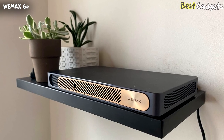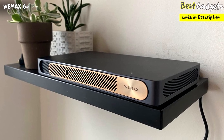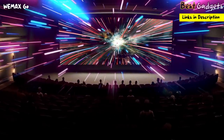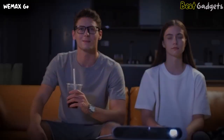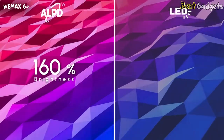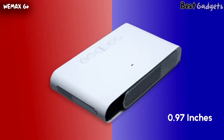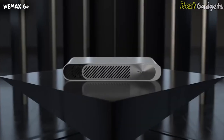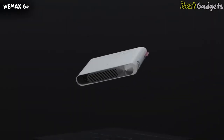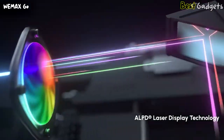Number 3: the WeMax Go Advanced Portable Laser Projector, available below $650. How do you put a laser cinema in your pocket? You need a cinematic-quality laser projector that is 200% brighter than traditional LED projectors of the same size, and thin enough to fit in your pocket. Introducing the WeMax Go — the thinnest laser projector in the world — with an ALPD laser source and TDLP technology.